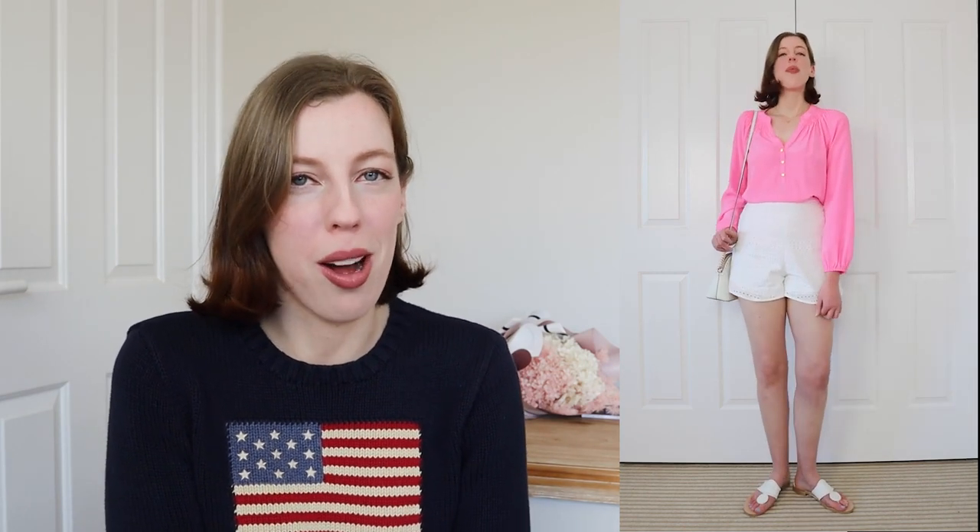I wear these shorts so much — it's not even funny. I've had them maybe four years now and I'm sad to say they're kind of falling apart a little bit simply because I wear and wash them so much. I'm keeping them for now — I don't think they look too shabby yet — but eventually I'm going to have to replace them. I'm not sure I'll be able to find shorts that really pop off like these ones. So thoughts and prayers for the shorts. Hopefully they'll last a bit longer.